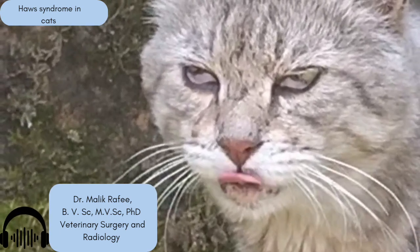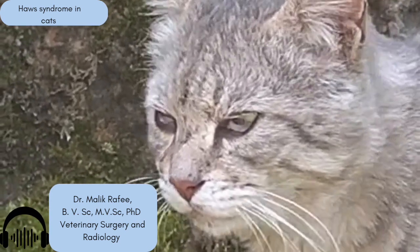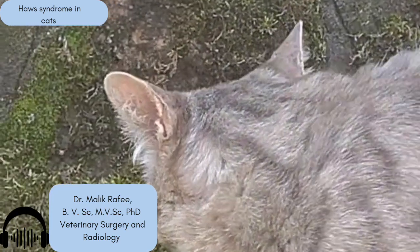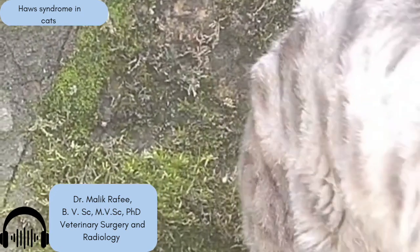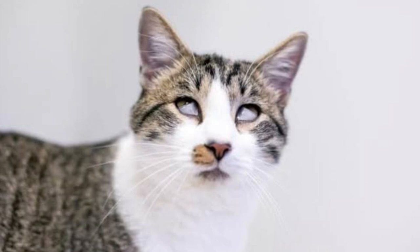If the vet confirms Haws syndrome, what happens next? Here's the generally good news: in many cases, Haws syndrome actually resolves all by itself without needing specific eye treatment. The main focus becomes treating any underlying cause if one is identified — like the diarrhea. If you can resolve the GI upset, the Haws syndrome often clears up right along with it. Sometimes vets might use medication, but often it's a wait-and-see approach while managing other symptoms. The absolute key takeaway: see your vet. Even though Haws is often benign and self-limiting, you absolutely need a professional diagnosis.